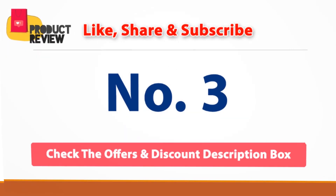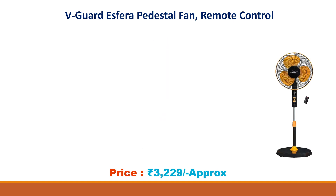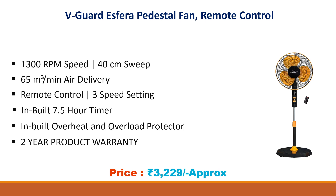No. 3: We Guard Spera Pedestal Fan with Remote Control. Approx Price Rs. 3229. 1300 RPM Speed, 40cm Sweep, 65 m³ per minute Air Delivery, Remote Control, 3 Speed Settings, Inbuilt 7.5 Hour Timer, Inbuilt Overheat and Overload Protector, 2 Year Product Warranty.